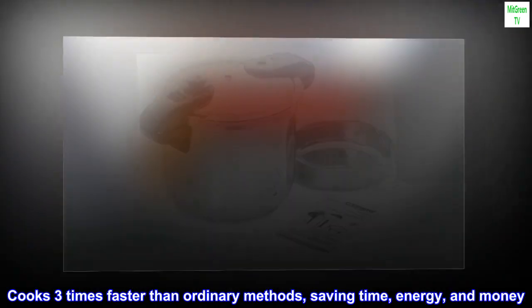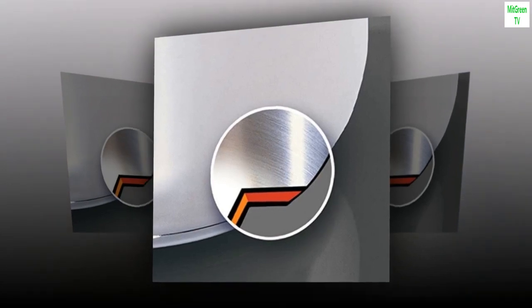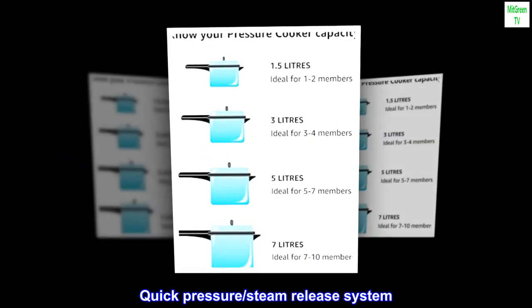Cooks three times faster than ordinary methods, saving time, energy, and money. Quick pressure steam release system.